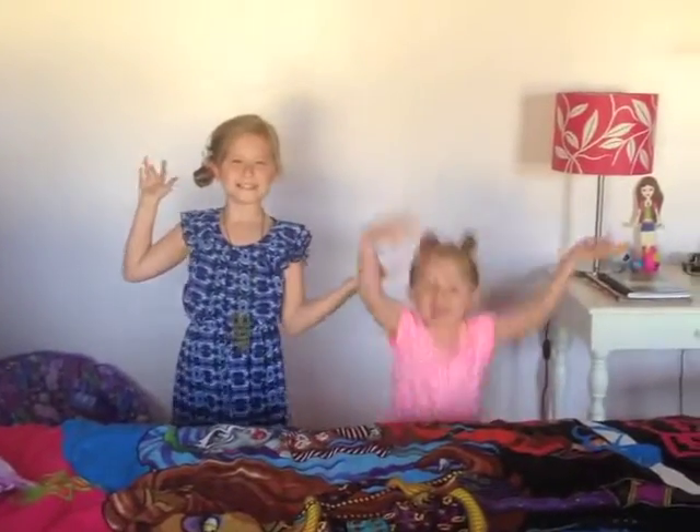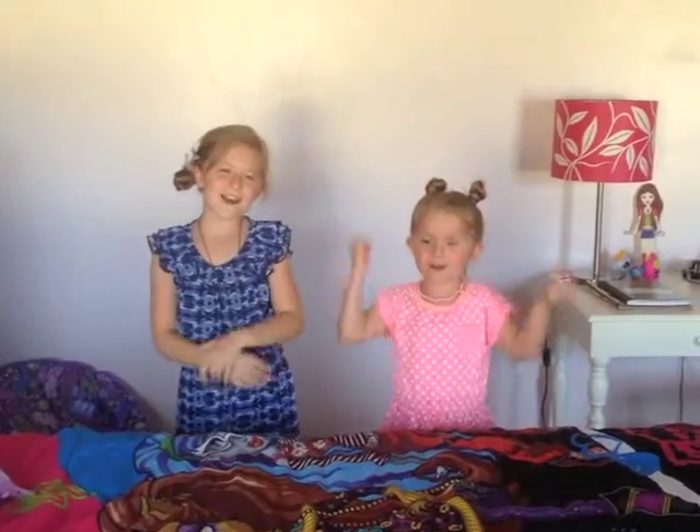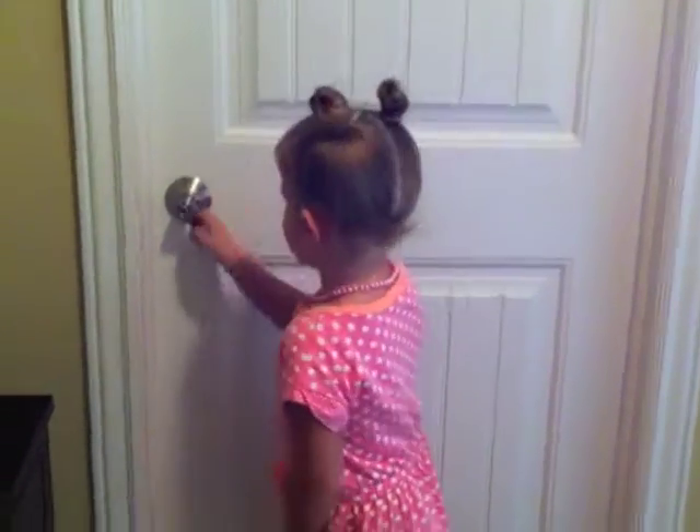I'm Baby Gay and I'm Ghost Gay and we're going to show you our room tour! I'm Ghost Gay and I'm going to show you my room tour. Not trying to brag or anything, but let's go in.